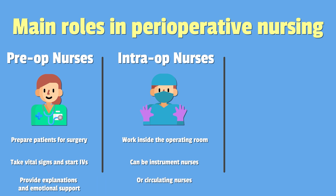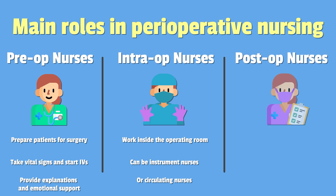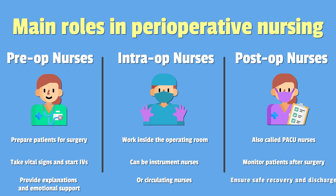Lastly are post-op nurses, also called PACU nurses. These nurses monitor patients after surgery to ensure safe recovery and discharge.